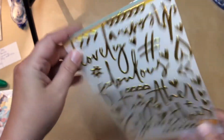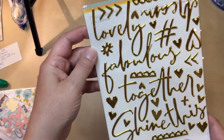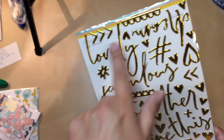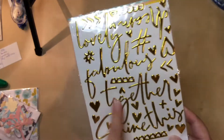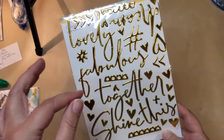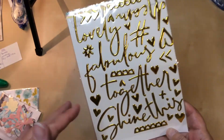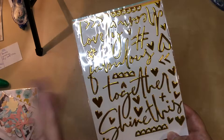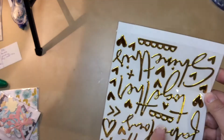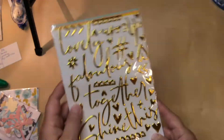And then these are word stickers — lovely, fabulous, together, shine. Now I will say some of these are pretty big. So if I were going to use these, I'd probably only be able to use them in a 4x6 pocket, or maybe on a full 6x8 page. Since I don't do 12x12 anymore, these would be a little bit tougher for me to use — so I'll get creative. And then there are some borders, and one that says "dream." I'm sure I can make them work.